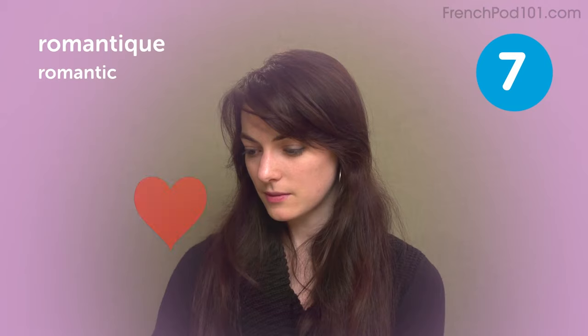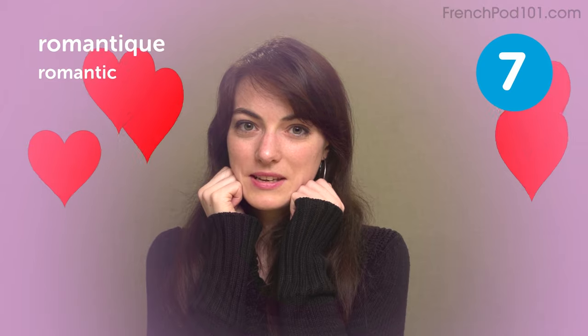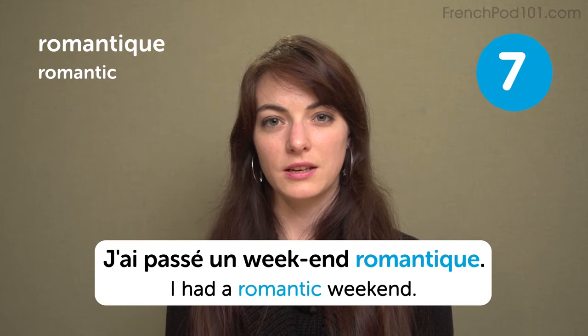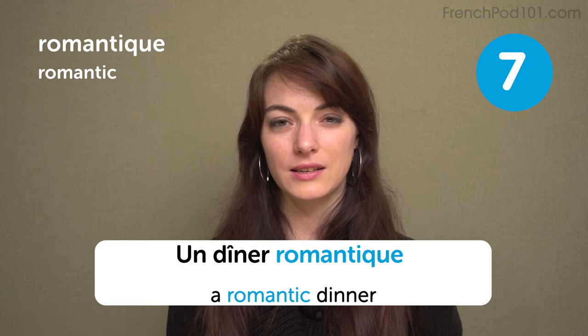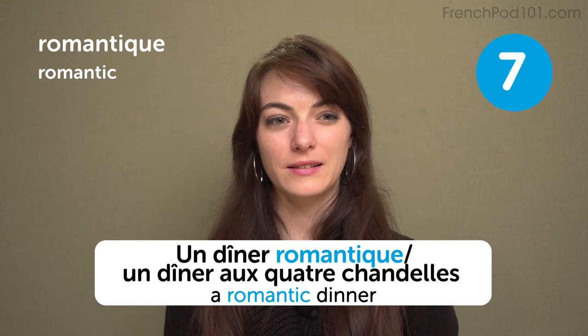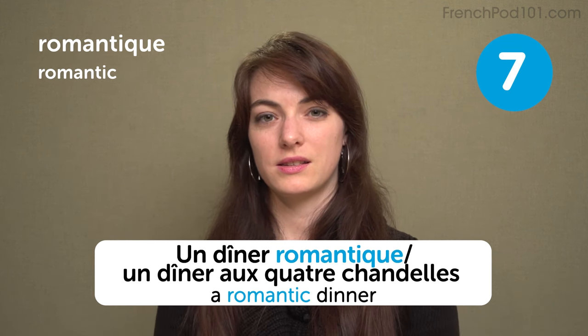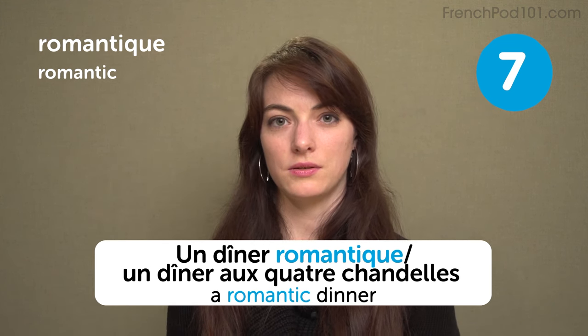Romantique — romantic. I had a romantic weekend. J'ai passé un week-end romantique. A romantic dinner: un dîner romantique, or un dîner aux quatre chandelles, which means you put up candles and have a nice dinner with your significant other.